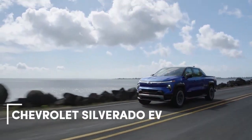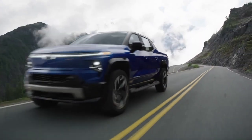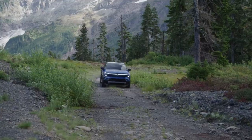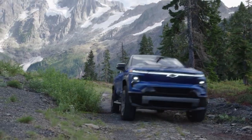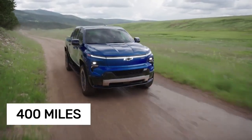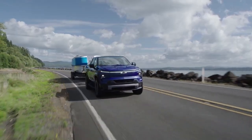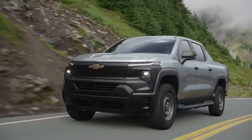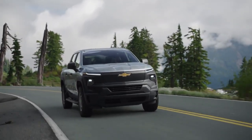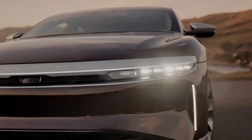Chevrolet may have arrived a bit later to the full-size electric pickup segment, but the Silverado EV makes a strong statement when it comes to range. Sharing its massive 205-kilowatt-hour battery with the GMC Hummer EV, the Silverado EV delivers an impressive 400 miles of highway driving on a single charge. Charging is quick as well — the dual-motor all-wheel-drive RST model averages 198 kW when charging from 10 to 90%, though it still takes about 58 minutes to complete that charge.